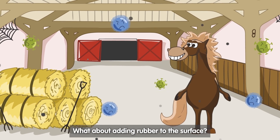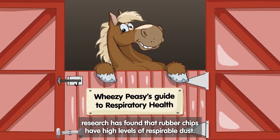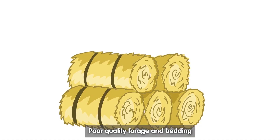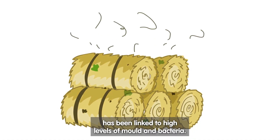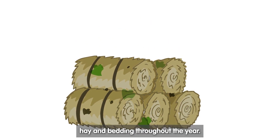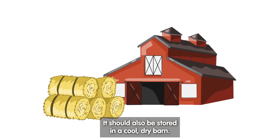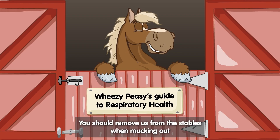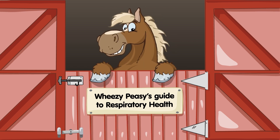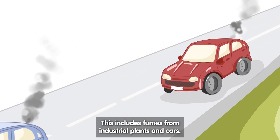What about adding rubber to the surface? Well, research has found that rubber chips have high levels of respirable dust, so that may not be the solution to the problem. Poor quality forage and bedding has been linked to high levels of mould and bacteria. It is important that owners use good quality hay and bedding throughout the year. It should also be stored in a cool, dry barn. You should remove us from the stables when mucking out, to prevent us from inhaling the ammonia caused by urine. Finally, there is airborne waste, which includes fumes from industrial plants and cars.